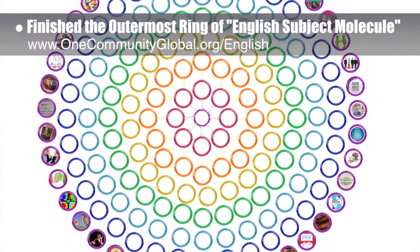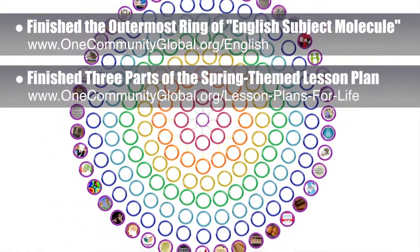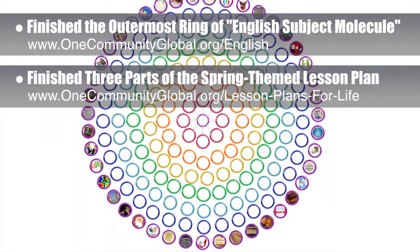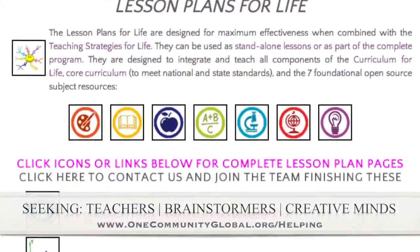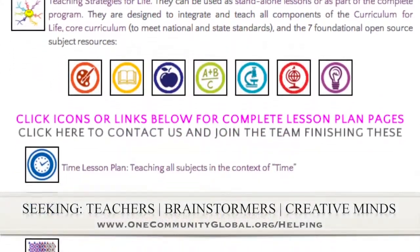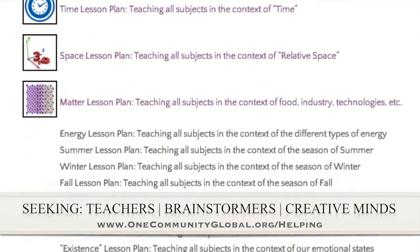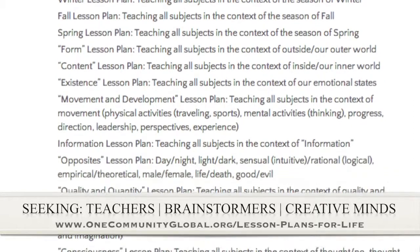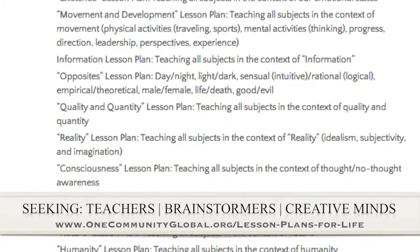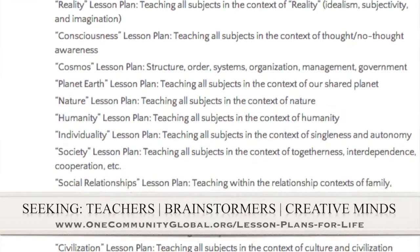Behind the scenes, we also finished draft one of the spring-themed lesson plan for arts and trades, English and health. If you'd like to help with this education program, we are seeking people to finish these lesson plans. We've got them all outlined and we're just looking for the creative minds who would like to contribute something amazing to the educational world through our open source and free shared education program for all ages and all educational levels.